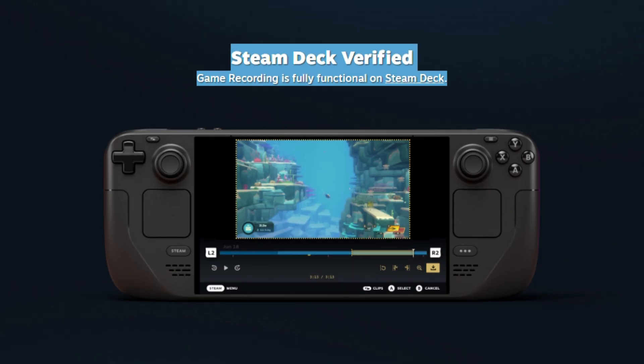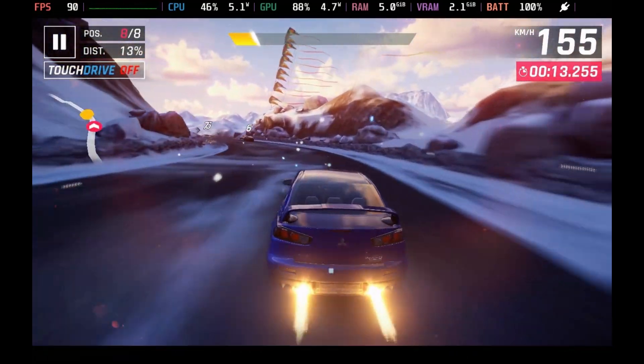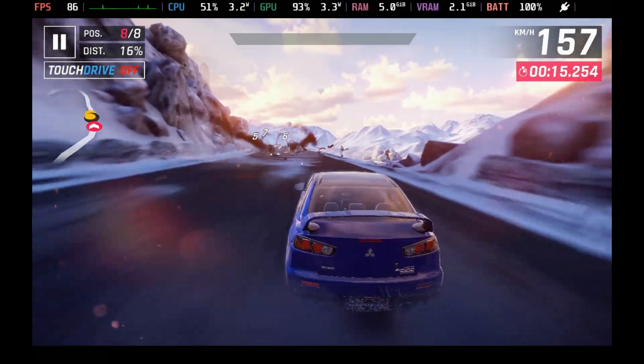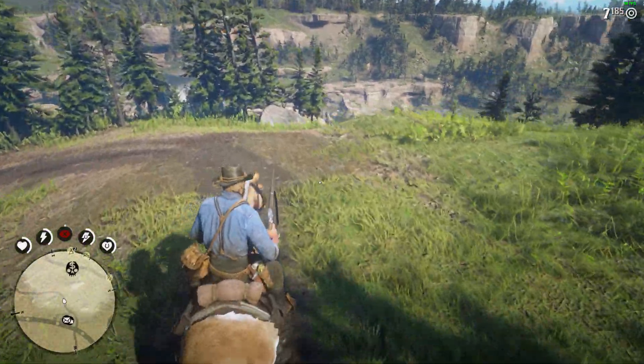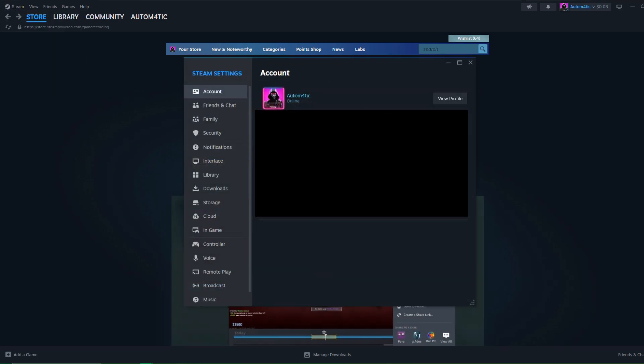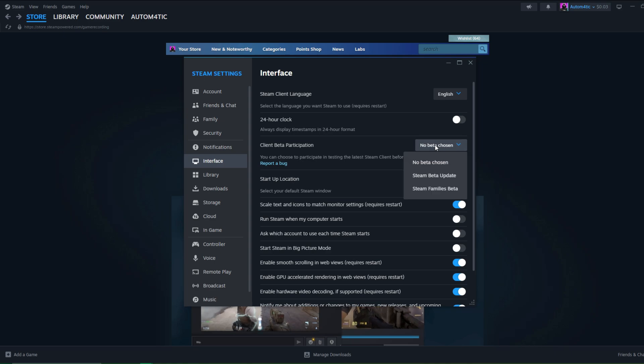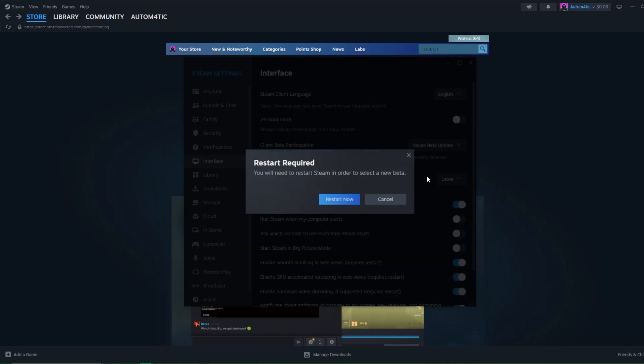If you're playing on a device like the Steam Deck, this is going to be extremely useful because you don't have to rely on third-party plugins anymore, and it is 100% Steam Deck compatible. Right now this feature is only available on the beta client of Steam. To get access, go to Settings, then Interface, find Client Beta Participation, and choose the second option: Steam Beta Update.